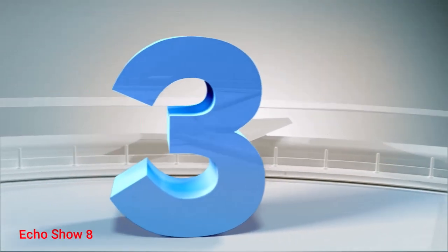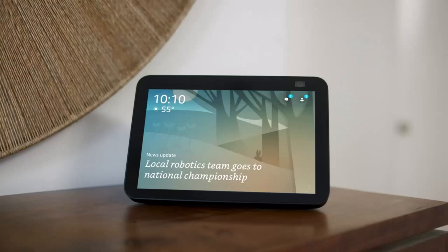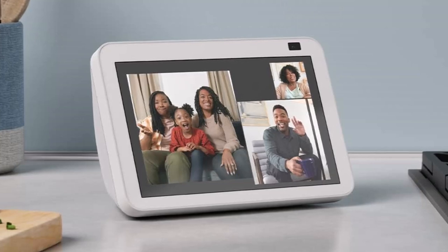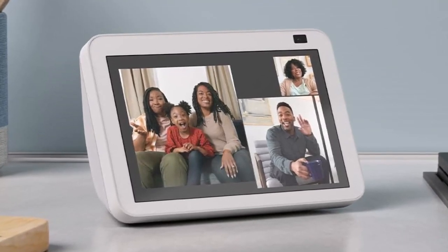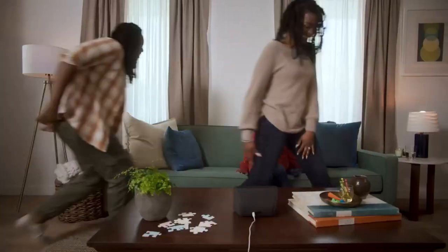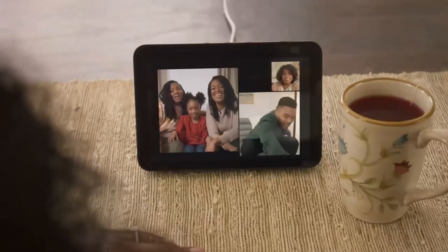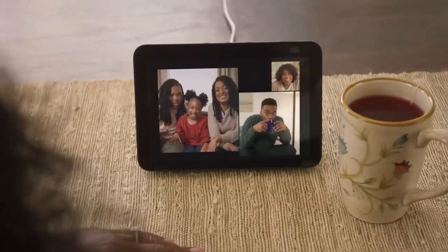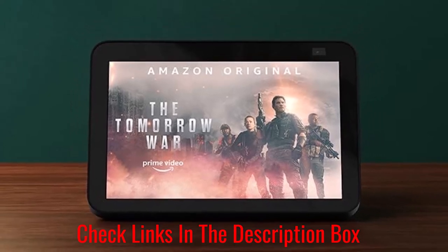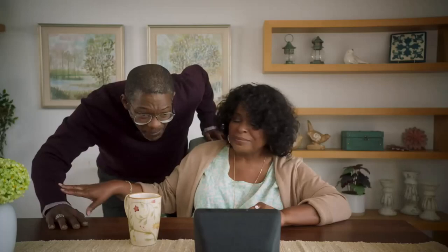Number 3: Echo Show 8. Like other Alexa-powered smart displays, this one supports plenty of video streaming services, including Amazon Prime and Netflix, and it comes with a couple of built-in browsers that you can use to surf the web. The best Alexa-powered smart display is the Echo Show 8. The Echo Show 5 is a little too small, while the Echo Show 10 and its rotating screen take up too much space. The Echo Show 8, on the other hand, is perfectly sized for a living room and most other rooms in the house.